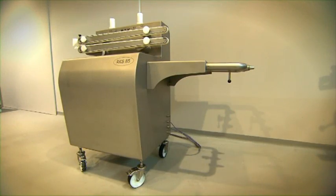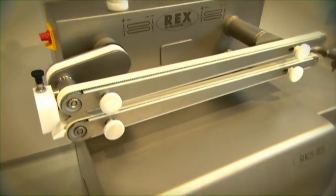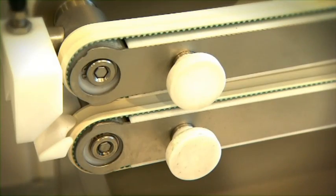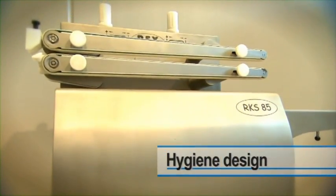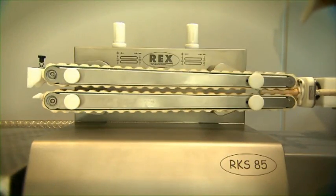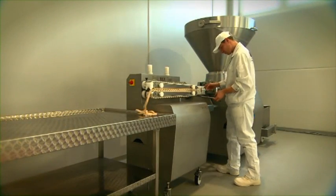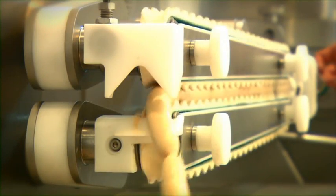The RKS 85, the semi-automatic calibration unit by Rex, is another valuable component in the manufacturing of quality, industrially produced sausages. It's designed for all artificial and natural casings, has variable conveyor belts and typical Rex hygienic design. The RKS 85, driven by servo motor, calibrates your sausages to the exact desired diameter and precise length.